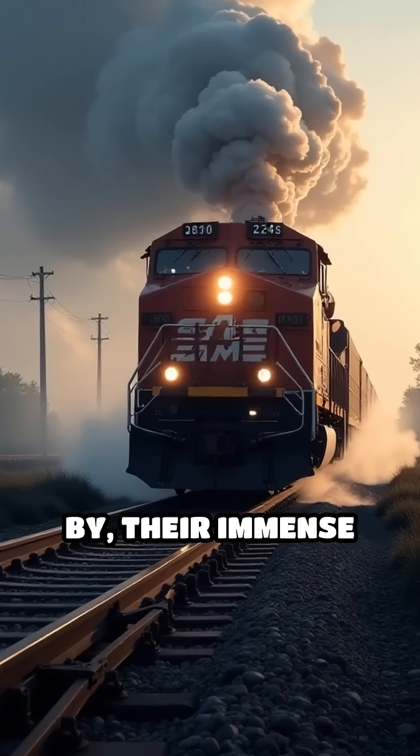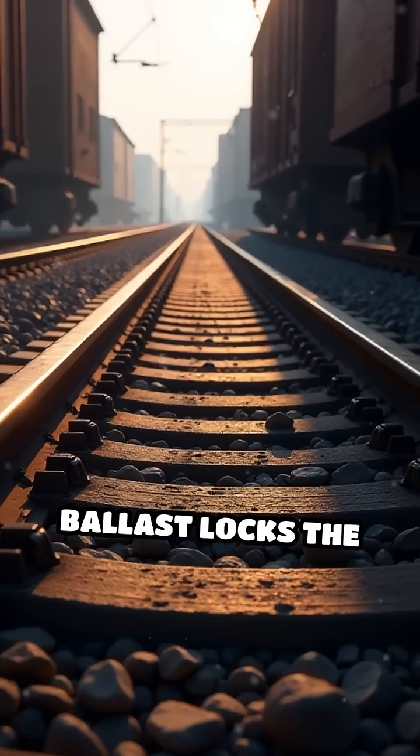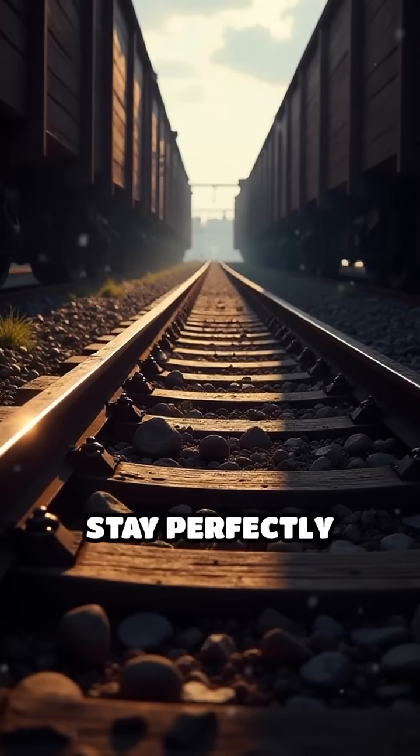When trains pass by, their immense weight and vibrations can shift the tracks. Ballast locks the wooden or concrete sleepers in place, ensuring the rails stay perfectly aligned.